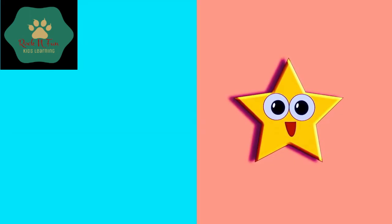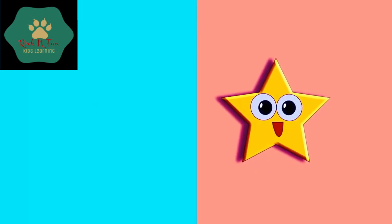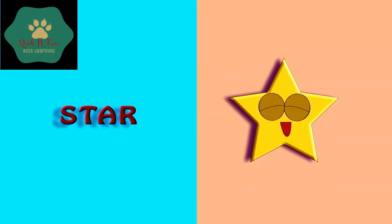Who is he? Yes, you must be knowing him. It's a star shape. S-T-A-R. Star.